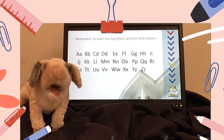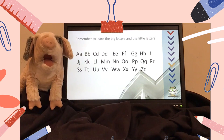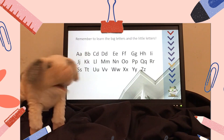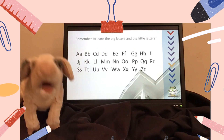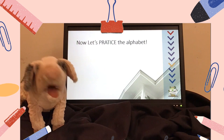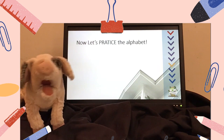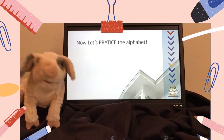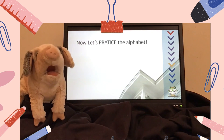Remember that you need to learn the capital letters and the lowercase letters — the big letters and the little letters. Because all the things you want to read will have big letters and little letters, so you have to learn to read them all. Today, we're going to practice. We're going to say the letters together, then the letters will do a flip, and we will say the letter sounds and the word that helps us remember the letter sounds.